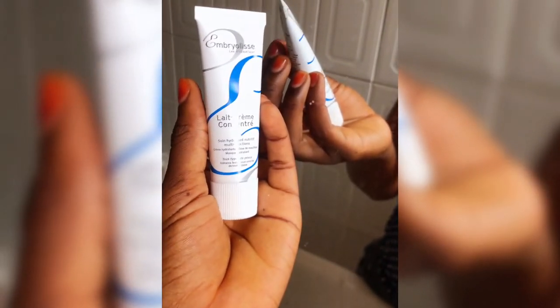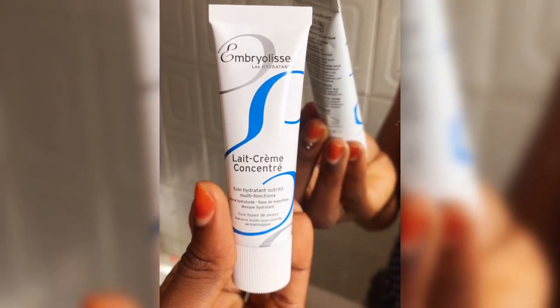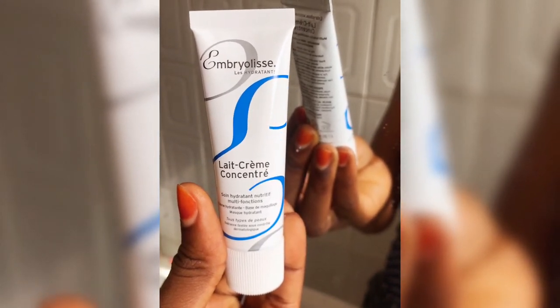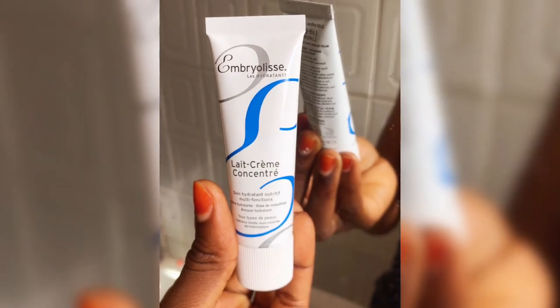Another one I forgot to mention is this one from Embrown Desk, and I'm going to be doing a full review of this product, so if you have oily skin and you're interested, please hold on for that review. This is an amazing moisturizer — I use it as a night moisturizer, especially during this cold season when the weather is really harsh. It does a great job moisturizing my skin, it's very lightweight, and it sinks into the skin almost immediately. So far I haven't had any issues with it and I highly recommend it as a nighttime moisturizer to nourish your skin.